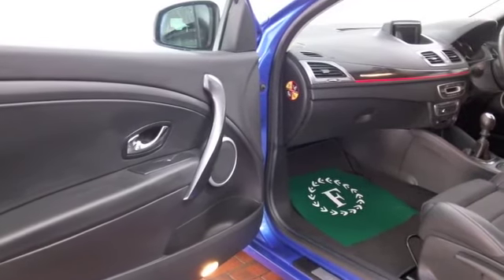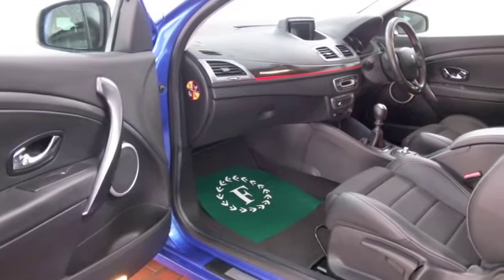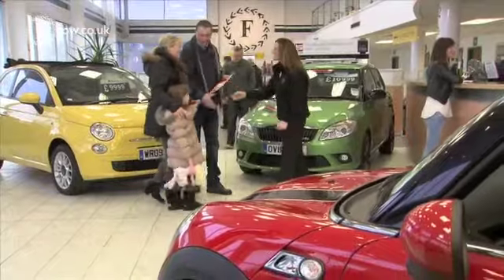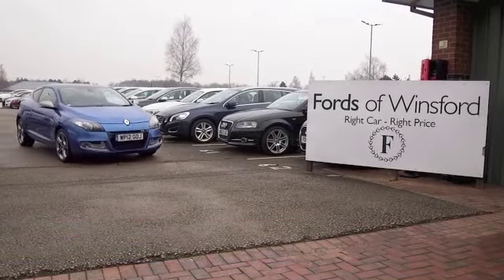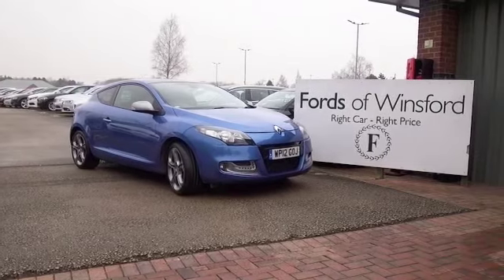And a great set of alloys. Don't forget at FOW the price you see is the price you pay — there are no hidden extras. You can ring and reserve with no obligation and no deposit, and if you bring your licence with you, you can have a test drive with no obligation. Come and discover this great car for yourself at Ford's of Winsford.